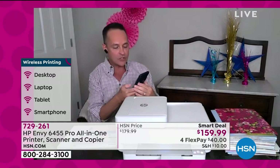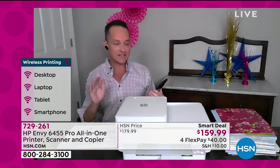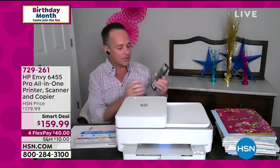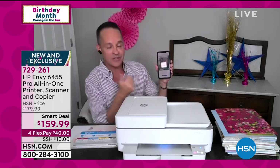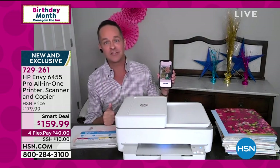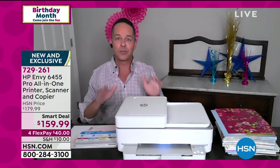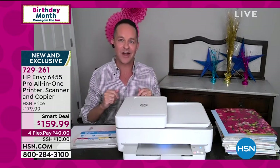If you print 15 pages or less per month, this will print for free for life — free ink for life. You can print from any device in the world directly to your printer. It doesn't matter if it's a smartphone, a tablet, or a computer — you can use the HP Smart App.